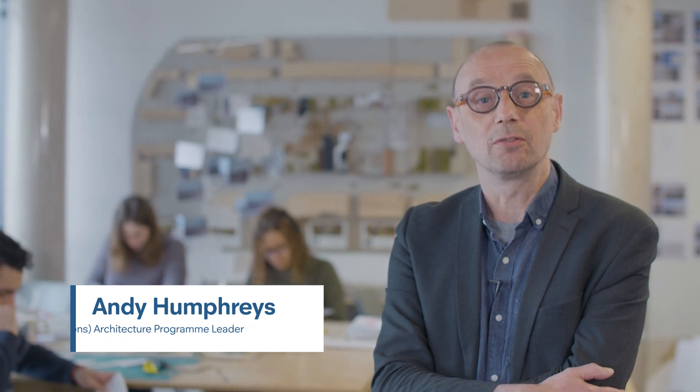Hi there, my name is Andy Humphries and I'm the Acting Associate Head of School of Architecture here at the University of Plymouth and I'm also the BA Architecture Programme Lead.